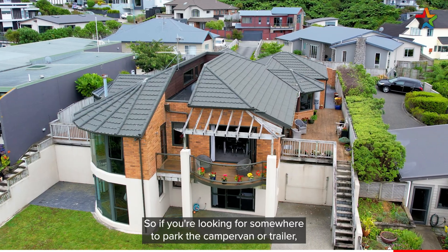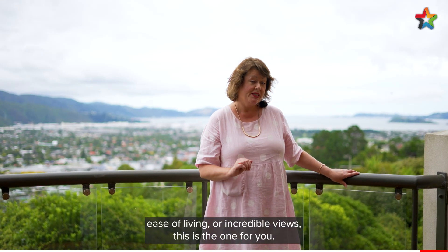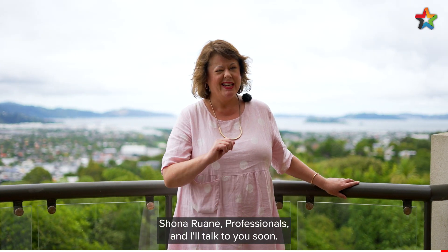So if you're looking for somewhere to park the camper van or trailer, ease of living, or incredible views, this is the one for you. Call me today — Shona Rewain, Professionals — and I'll talk to you soon.